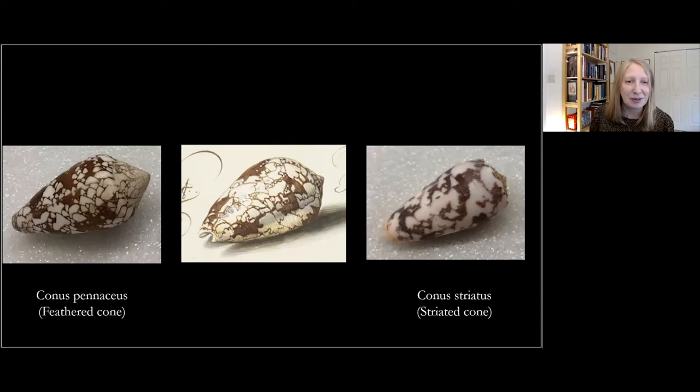Getting lots of responses: 77% — correcting myself — 76% of you opted for feathered cone and 24% for striated cone. So definitely feathered cone in the majority. Thank you so much for weighing in; it's really interesting to hear everyone's opinion on this.